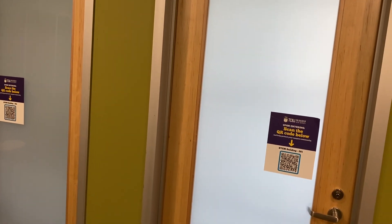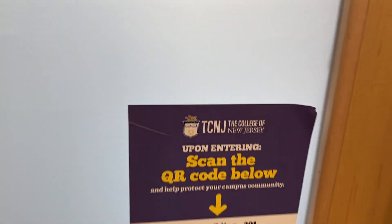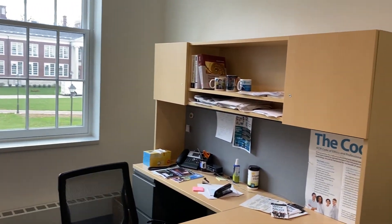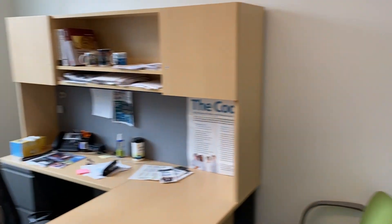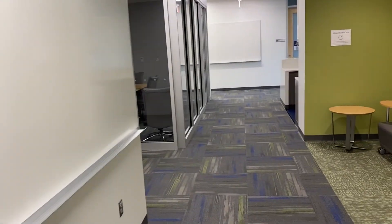I'm going to show you quickly one of the faculty offices — mine. These offices are spacious enough to host one or two students for office hours. If we need more space and we're meeting with more students, then we move to a larger area, such as the area out here or the conference room, or some of the areas that you have seen before.